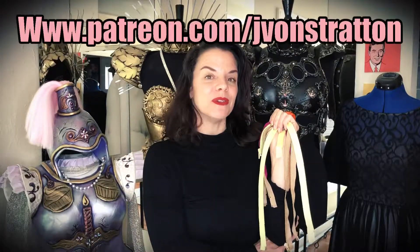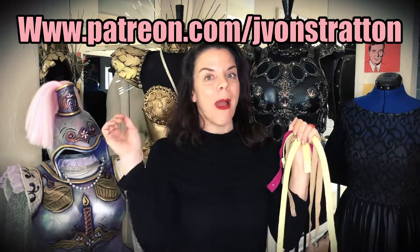I hope you've enjoyed zipper talk. You can join me at www.patreon.com/JavonStratton. Stay crafty, bitches.